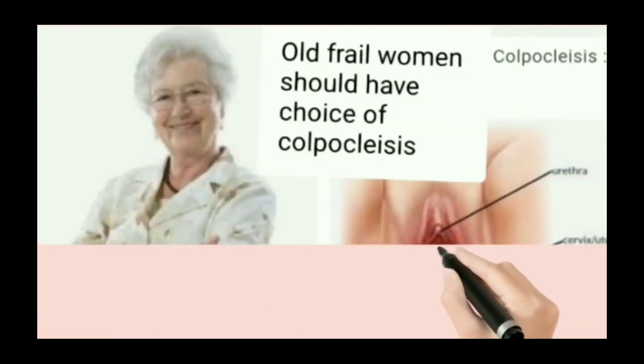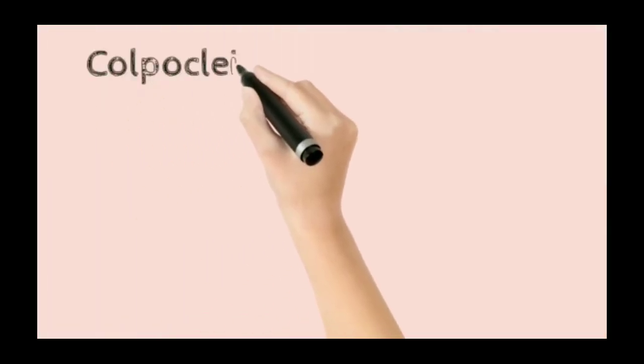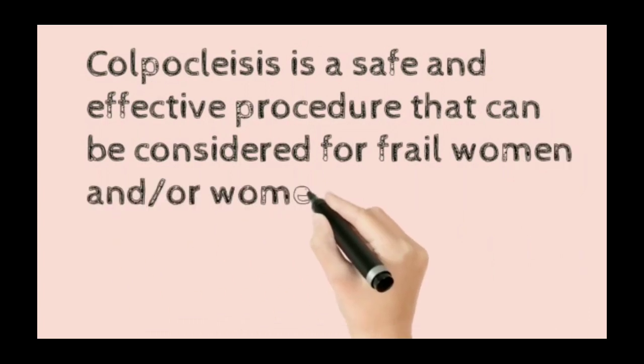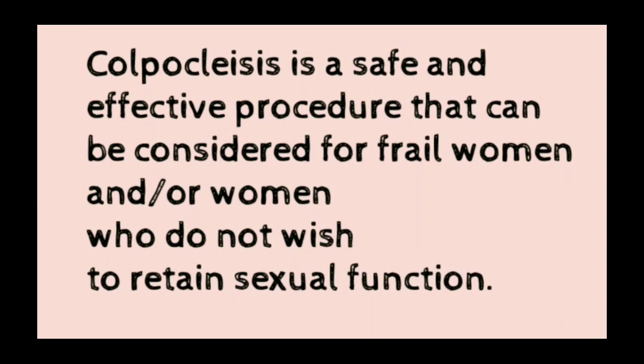Colpoclesis is a safe and effective procedure that can be considered for frail, elderly women and women who do not wish to retain sexual function.